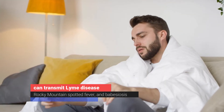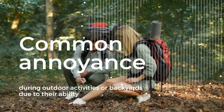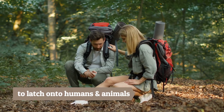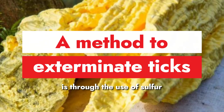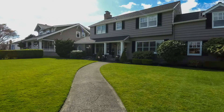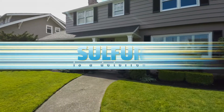Ticks have become a common annoyance during outdoor activities or in backyards due to their ability to latch onto humans and animals. A method to exterminate ticks is through the use of sulfur. When applied to areas frequented by ticks, such as grassy yards or wooded areas, sulfur is a deterrent.